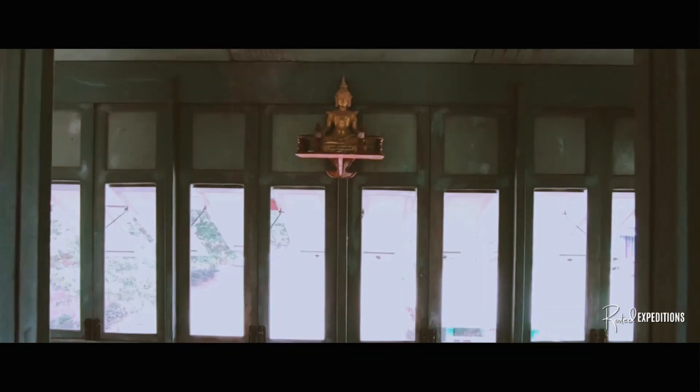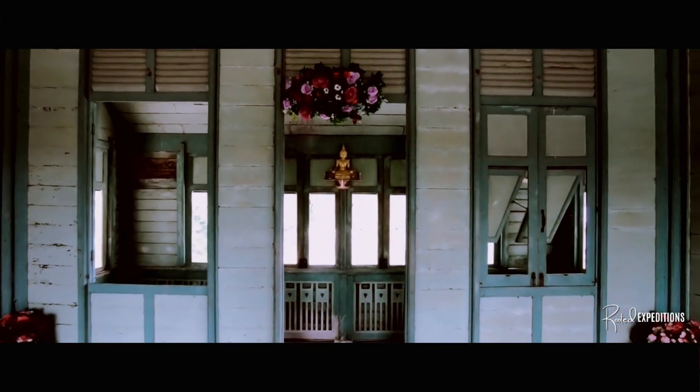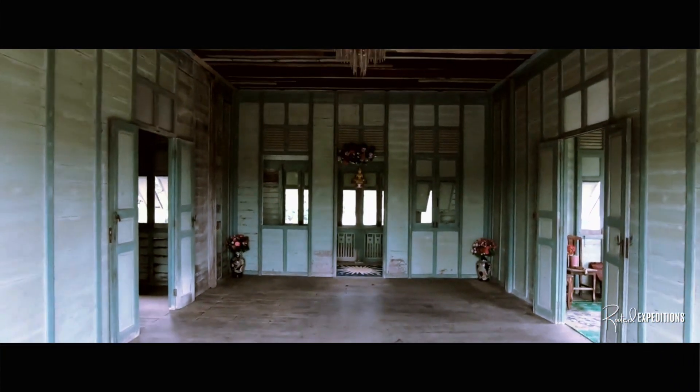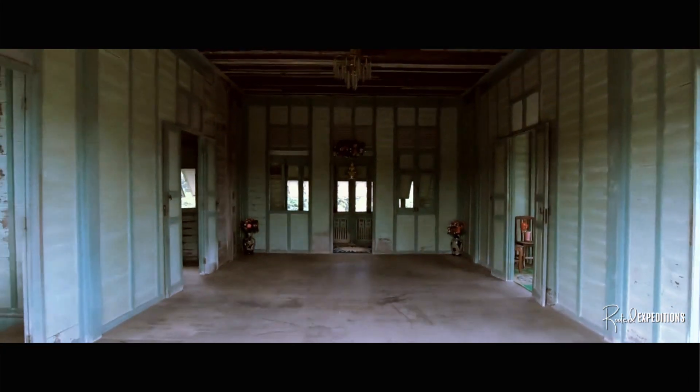But I could be wrong — what do you think? The stairs and woodwork in this place are really cool, and overall this home has such a peaceful feeling to it. Kind of makes you feel right at home as you explore each room. You could tell this house still has some life to it, and it really makes you wonder what this home was like when it was brand new.